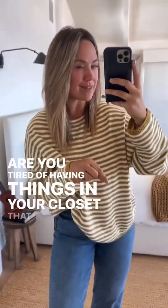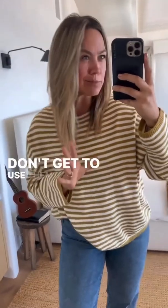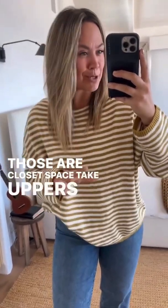Are you tired of having things in your closet that you only wear one season a year? You don't get to use them all the time — only in one specific season. Those are closet space taker-uppers, time wasters. They're in the way.